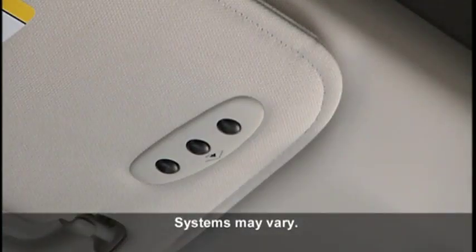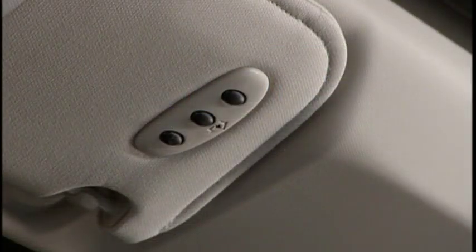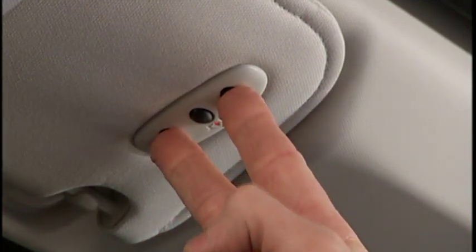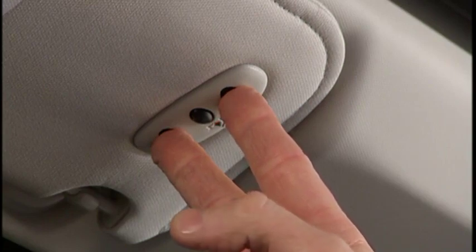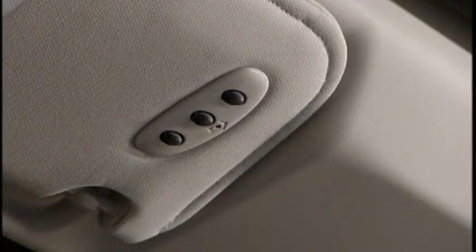Your vehicle may be equipped with the convenience of our HomeLink system. HomeLink replaces up to three remote controls or handheld transmitters that operate devices such as garage door openers, motorized gates, lighting, or home security systems. The HomeLink control buttons are located in the headliner or sun visor. If you haven't programmed any of the HomeLink buttons yet, be sure to erase all channels before you begin — press and hold the two outside buttons for up to 20 seconds until the red indicator flashes. It is recommended that a new battery be placed in the handheld transmitter of the device being programmed. The HomeLink unit is powered by your vehicle's battery and does not require battery replacement.